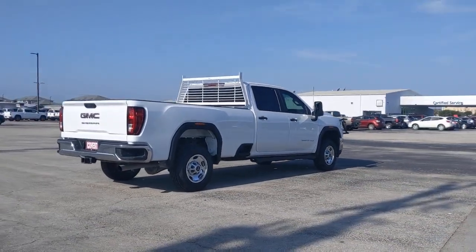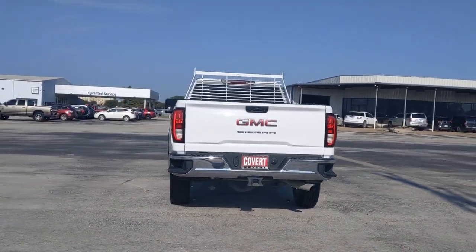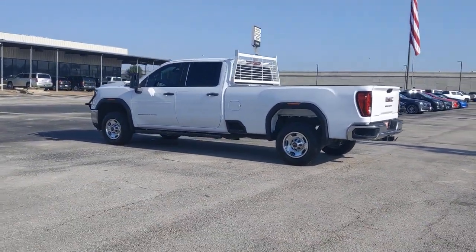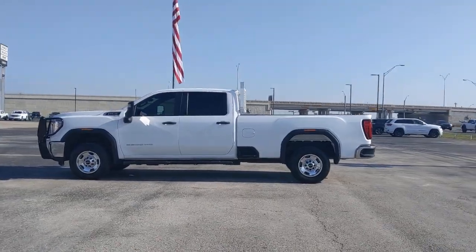Available with a range of powertrains and options designed to prioritize the capabilities you've been looking for. These are just some of the great options this vehicle comes with: backup camera, Bluetooth connection, locking limited slip differential, rear wheel drive, stability control.